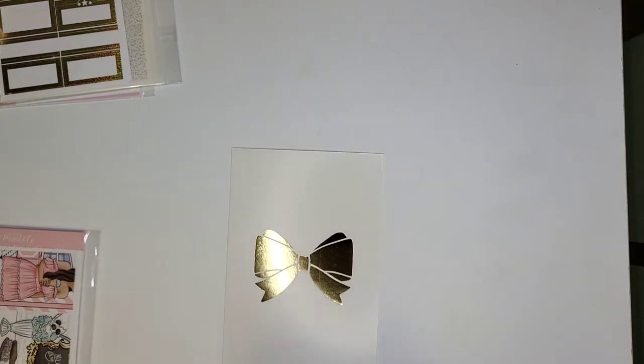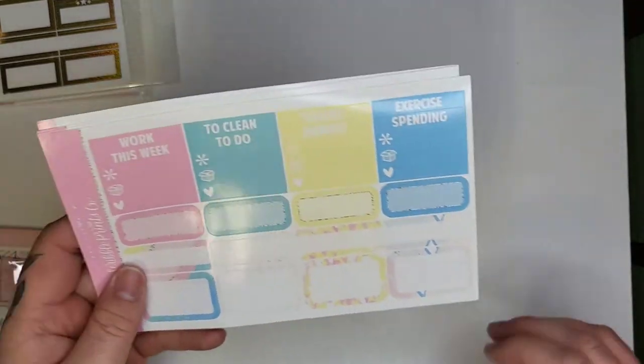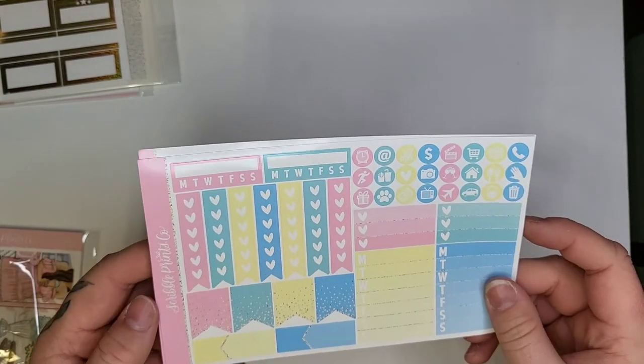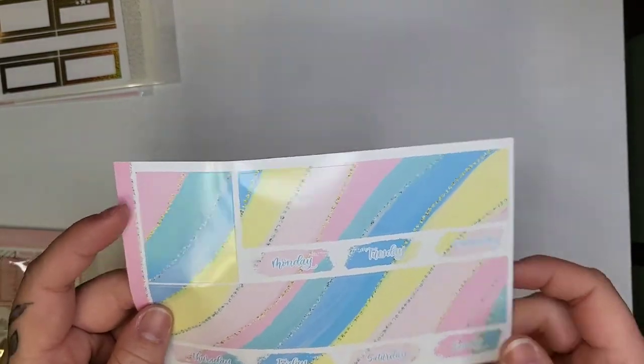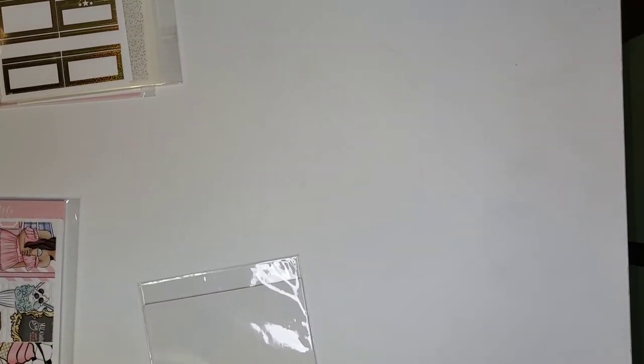The other kit from Buy Sell Trade is the Carnival, which is an older mini kit. I just love the colors — it definitely gives carnival vibes. I think of carnival tents as always being that faded light pastel color from being out in the sun, and this kit matches that idea really well. The last Buy Sell Trade order was the April mystery — super cute with an ice cream theme.